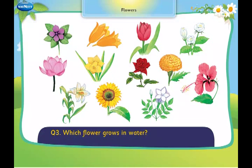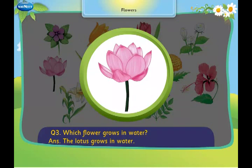Which flower grows in water? The lotus grows in water.